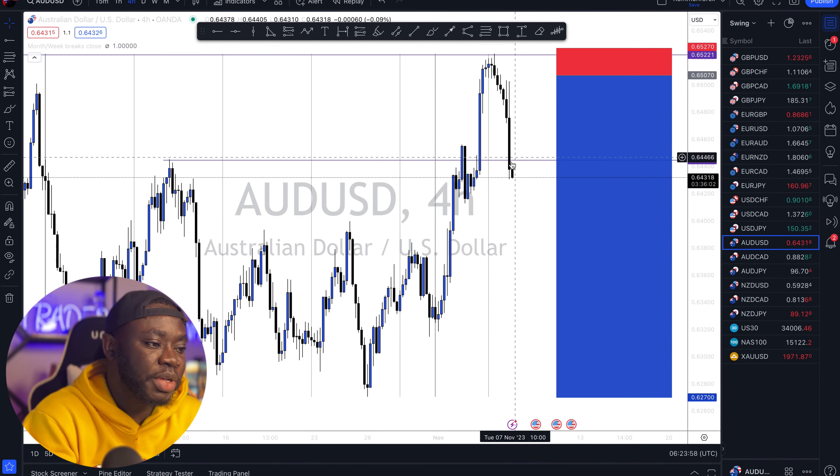If you remember, I've done about two videos on break and retest. I've taught you how to trade a breakout and also how to trade reversals at the retest. So today I'll be teaching you how to trade the retest — meaning how to trade after the market has already formed a new high or a new low after the breakout. Without wasting my time, let's jump right into it.